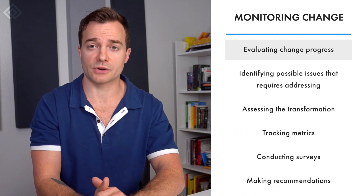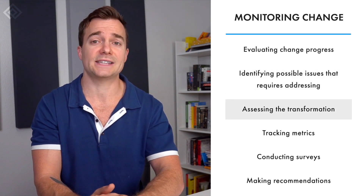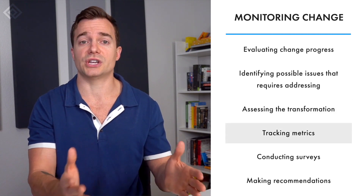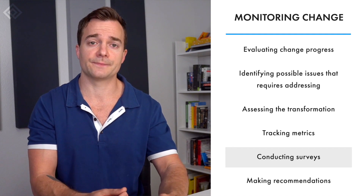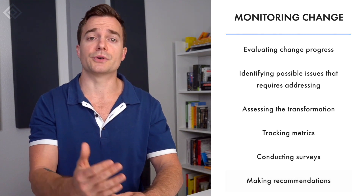Once change managers implement the transformation, they monitor and evaluate its progress to identify issues and problems that must be addressed. An operational change manager is responsible for monitoring and assessing changes to ensure they achieve the desired goals and effects. They track change metrics to gauge how well a change initiative performs, and they conduct surveys and interviews to get feedback from employees and key stakeholders. Based on the results, operational change managers make recommendations and suggest changes to improve the change management plan.